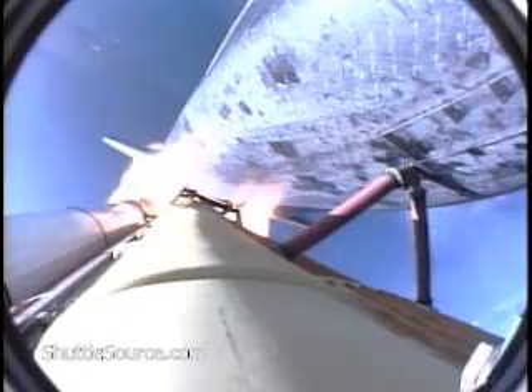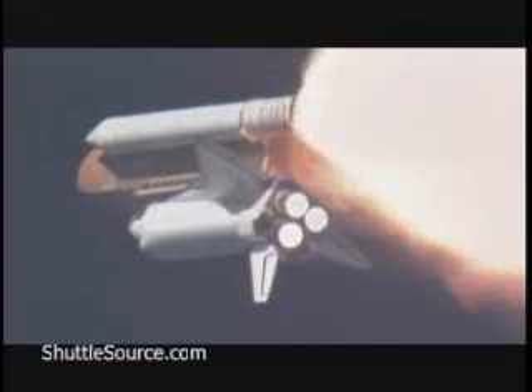The external tank weighed four and a half million pounds. It has now burned half that liftoff weight in propellant.